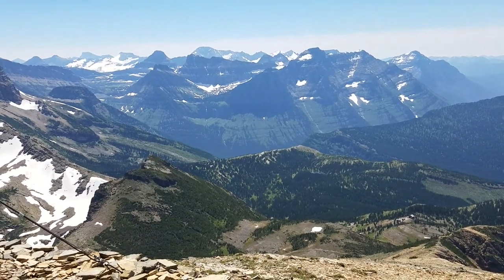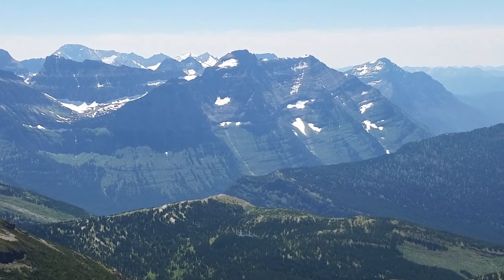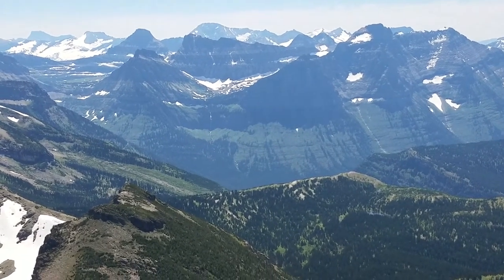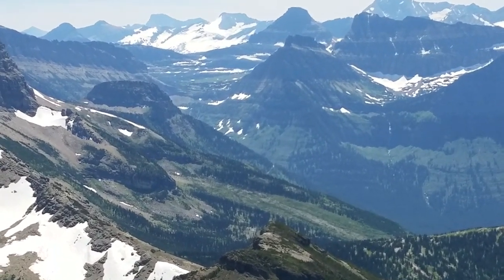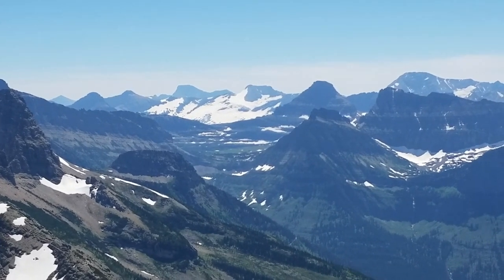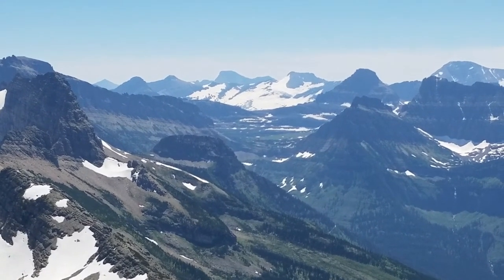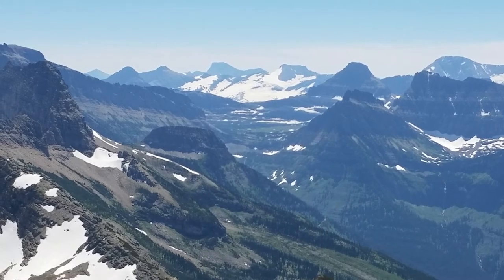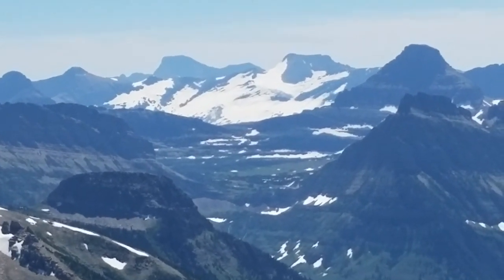Now you're looking at the Logan Pass area. It gets a little windy up here. That's Cannon Mountain, Clements Mountain, Reynolds Mountain, Mount Oberlin, and the Logan Pass area itself. You can see Haystack Butte right there. The High Line Trail comes from Logan Pass, which is in the dead center of the video right now — it follows the Garden Wall all the way basically here. That large ice mass right in the dead center is Blackfoot Glacier and Lake Sherman just to the right of that. Just amazing country.